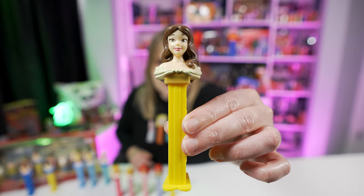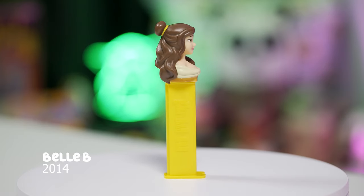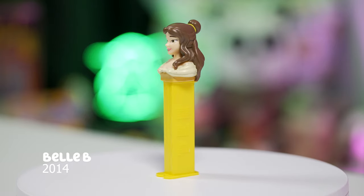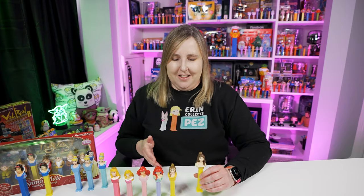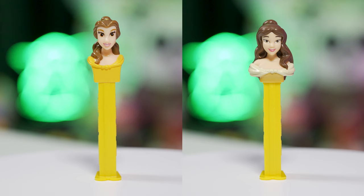Here's the Belle B Pez dispenser, released in 2014 and still available on Pez.com. This Belle B Pez dispenser is Belle's head wearing a light green dress, maybe a little bit of yellow on the bottom, with a yellow stem. They've updated her so much that she doesn't look anything like the first one. Just look at the difference in the mold and the colorings — her hair colors aren't even the same.